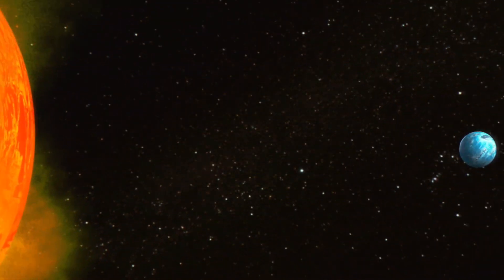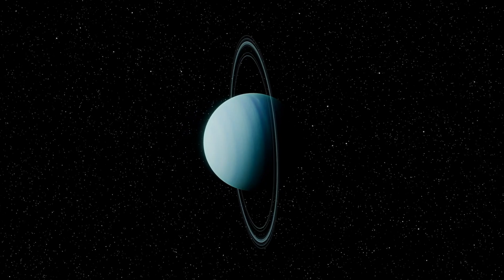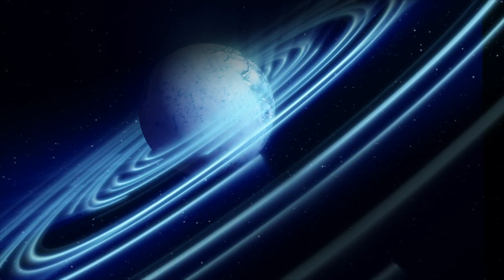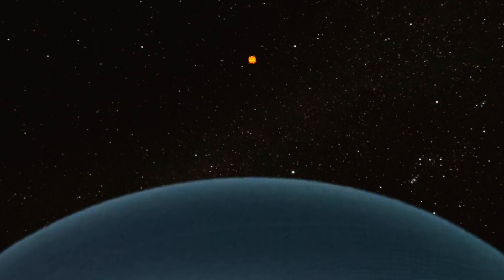Uranus, the seventh planet from the Sun, nearly 3 billion kilometers away. It is the largest of the two ice giants, and has an average temperature of negative 357 degrees Fahrenheit. From the surface of Uranus, the Sun would look about double the size as it would from the surface of Neptune. Though the Sun may look far away from this surface, it is still close enough to provide light for Uranus.